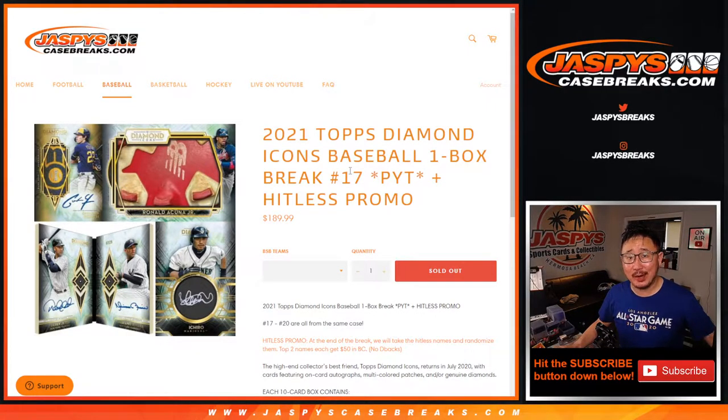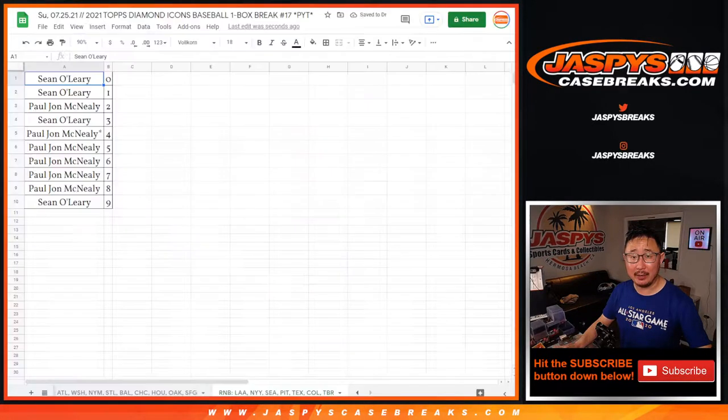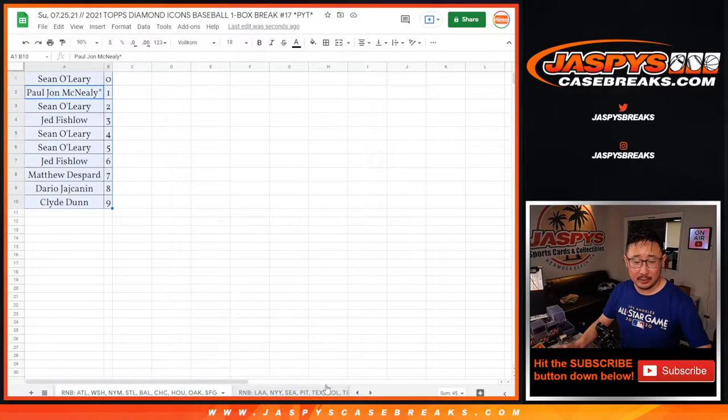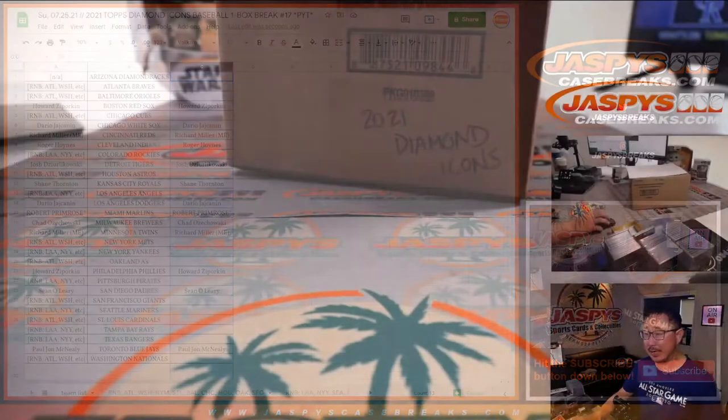Hi everybody, Joe for Jaspi's CaseBreaks.com. Happy Sunday. Coming at you with a nice one here: 2021 Topps Diamond Icons Baseball, one box, pick your team — number 17. Number breaks 17 through 20 are all from the same case. There's a hit list promo we're going to keep track of. You can see all the randomizers we did. The number blocks don't count for the hit list promo — only the people who bought spots straight up.